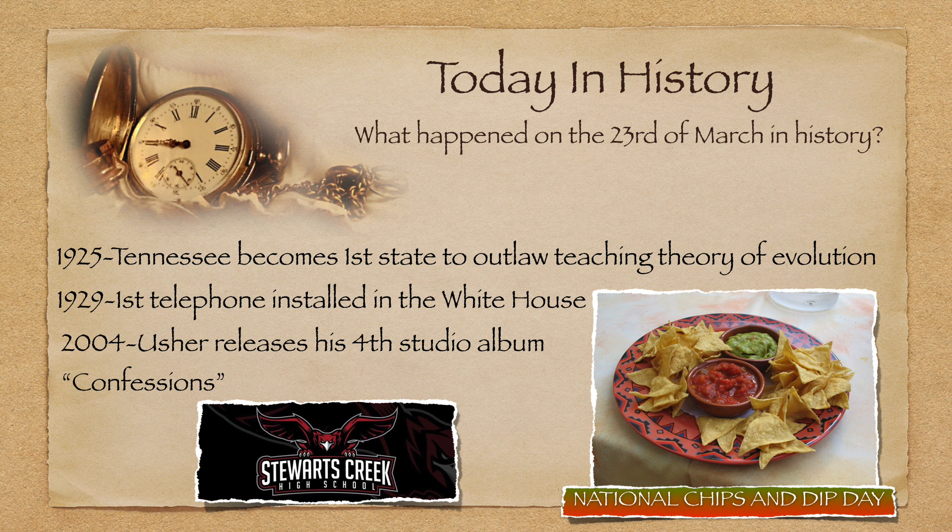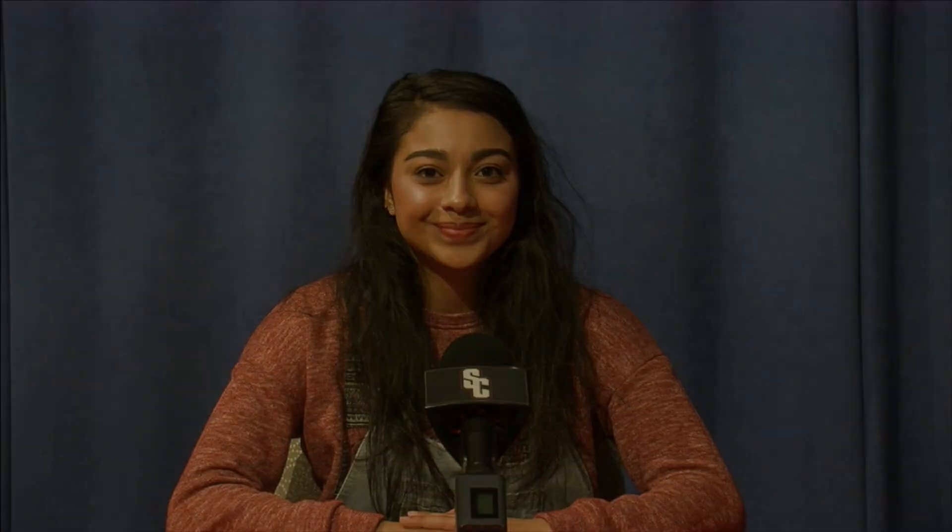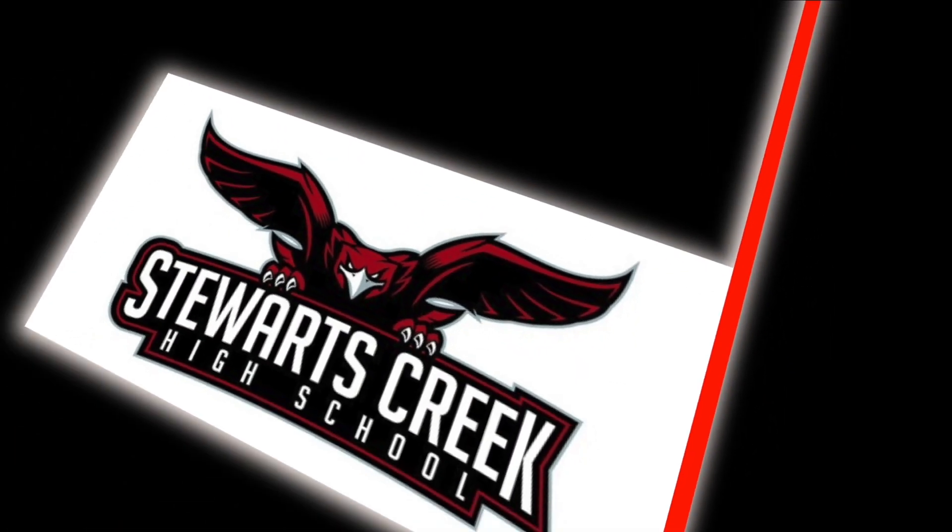Now to Elaine with Today in History. Good morning, I'm Elaine. On the 23rd of March in history: in 1929, the first telephone was installed in the White House. And today is National Chips and Dip Day. Now back to Maddie and Katherine. Happy birthday to Ms. Emily Spears. We want to know what's going on with your team or club — follow us on Twitter so we can keep up with what's happening in your world. That's all for Today at the Creek. Have a great spring break and remember, we are one team.